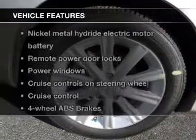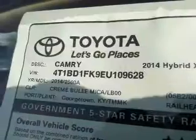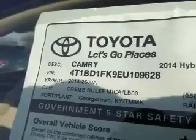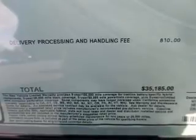And with these notable features, you won't want to miss out on the opportunity to own this amazing ride: keyless entry, power door locks, power windows, cruise control, Bluetooth wireless, AM-FM stereo with a CD player, and power mirrors.